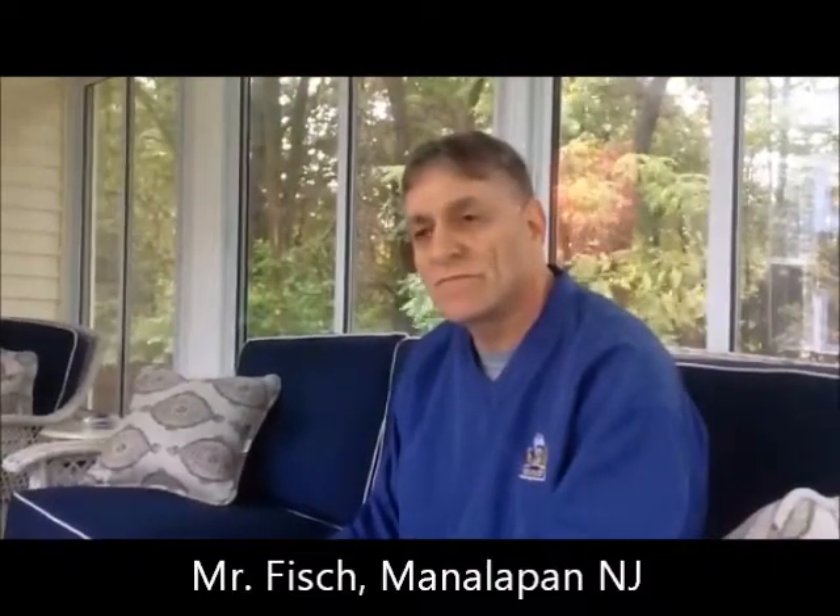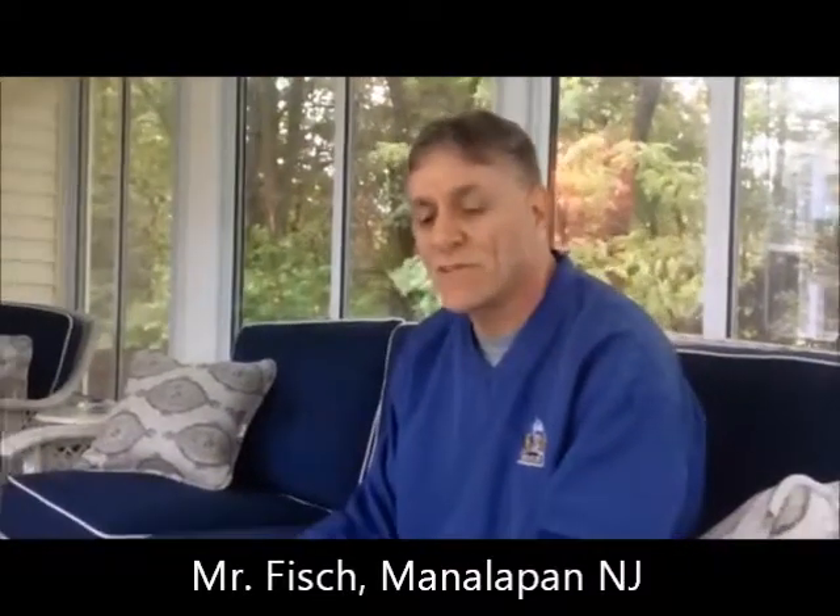I appreciate you taking a moment of your time with us today, and I hope you have a great day. Thank you, you too.